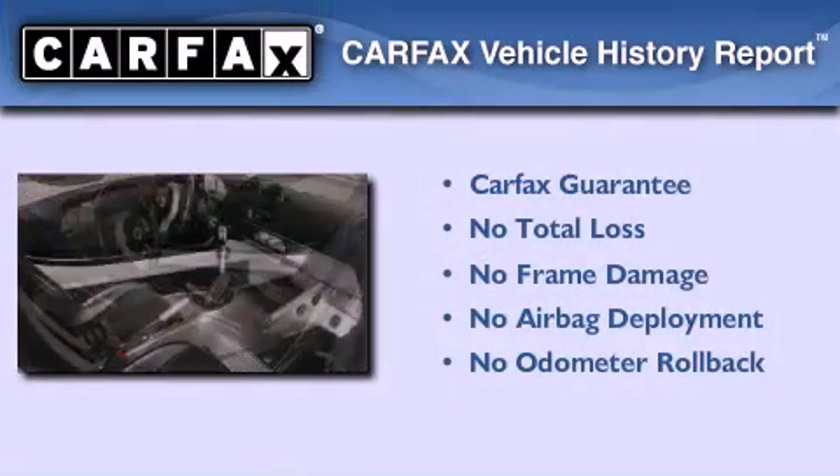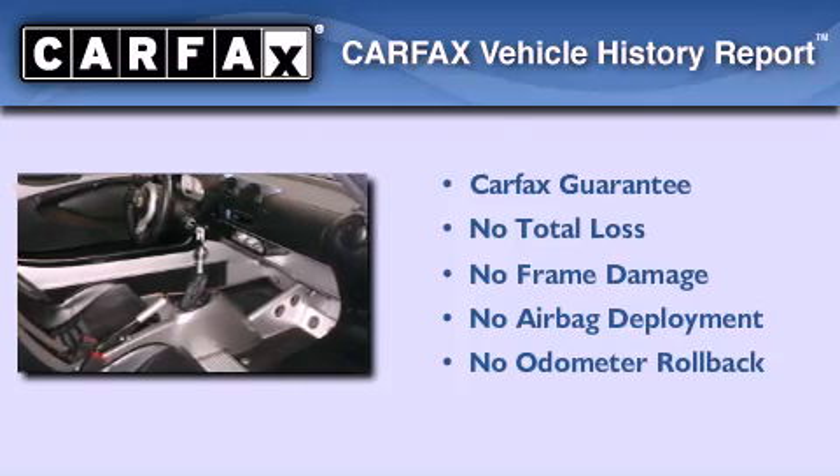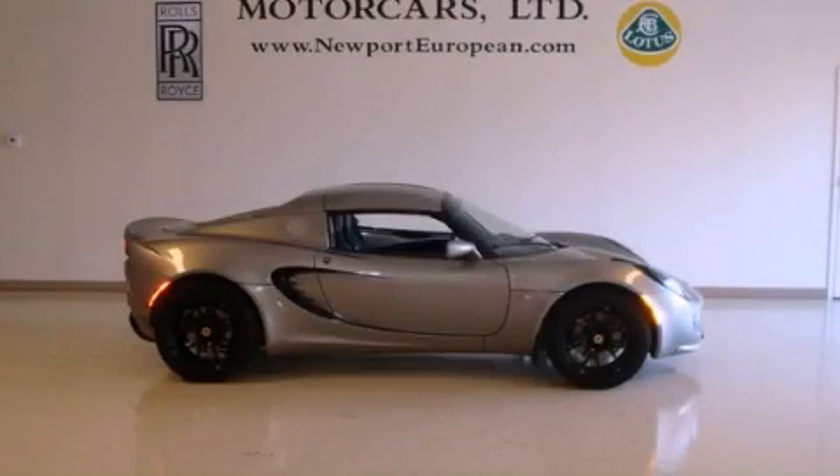Not to mention that this Lotus qualifies for the Carfax buyback guarantee. This vehicle won't last long at this price. Call and arrange a test drive now.